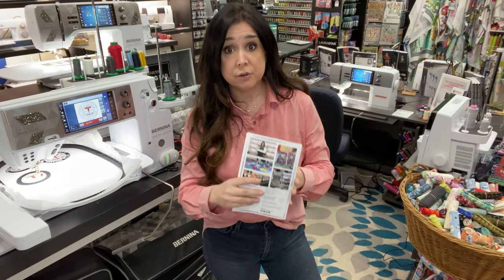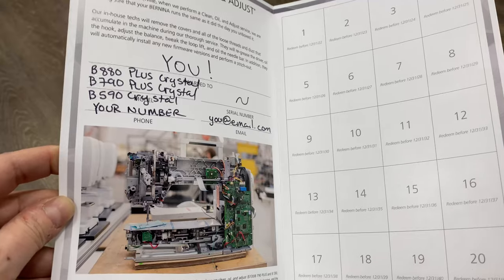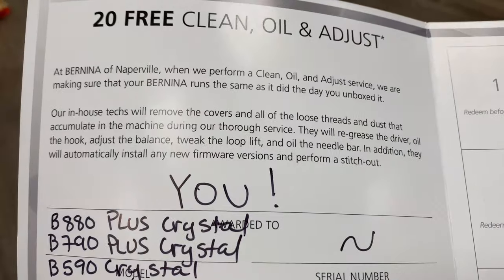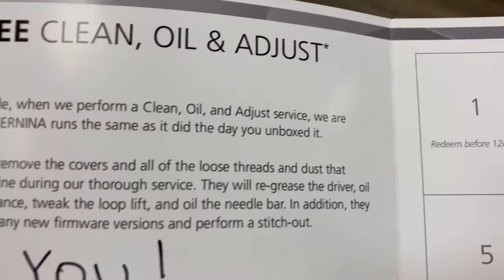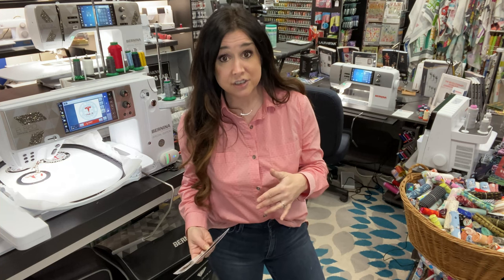The promotion goes through February 28th. You get this cool little book — made on glossy paper — that you're going to keep forever and bring in to get stamped every year when you bring in your machine for its cleaning. How much is that? It's 20 times $130 for the 590 or 790 Crystal Edition, or 20 times $180 for the 880 Plus, because those 880s have a lot more bits and giggles to clean.